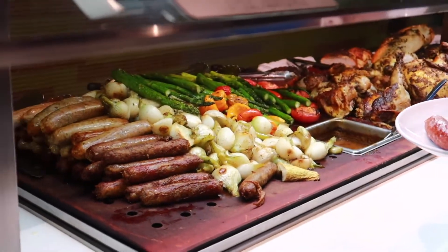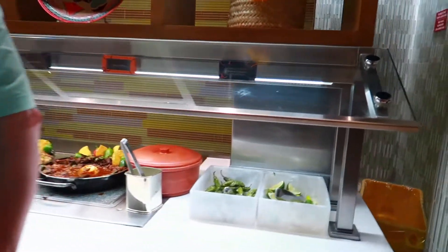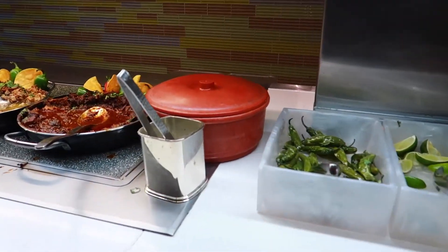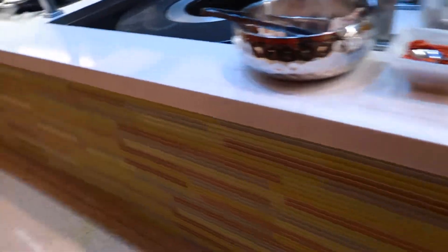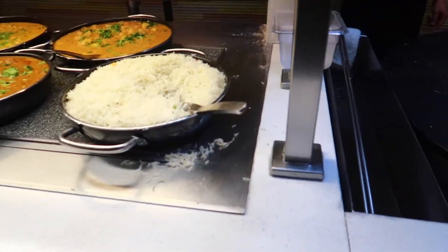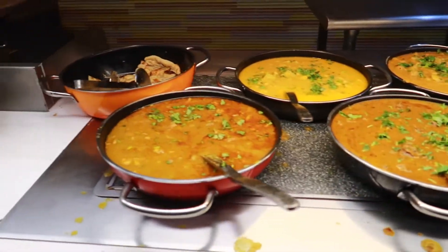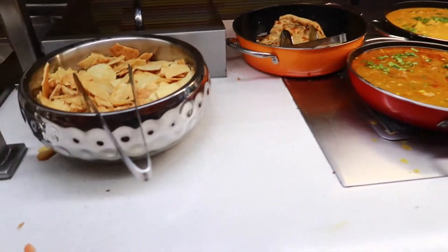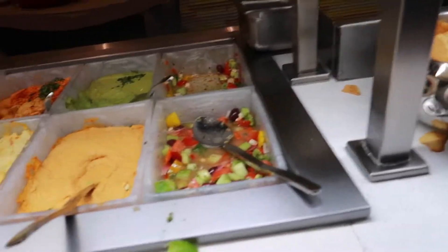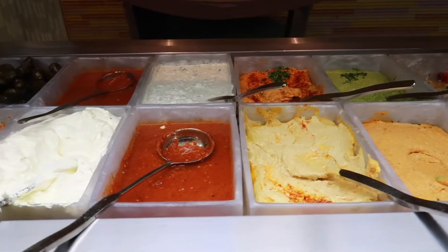We're going to go on to the next place which is the Mexican food. I don't really get Mexican food at buffets because I live in Los Angeles — we're spoiled with a lot of great Mexican food. But if you want some good Mexican food, there's some here at the Aria. There's some chicken tandoori and Indian food. There's chickpea — I think most of it is vegetarian. There's some lamb, naan. I love naan but I don't want to get too full.